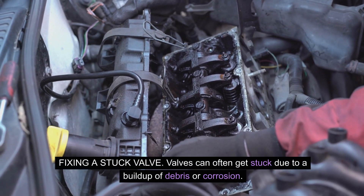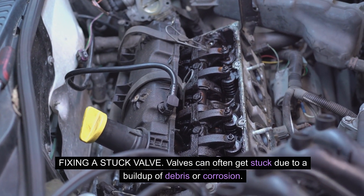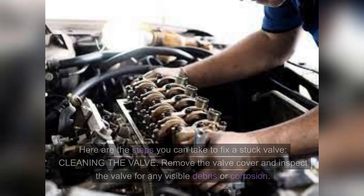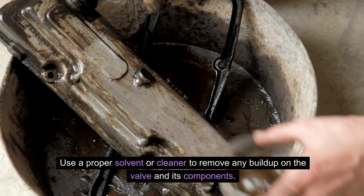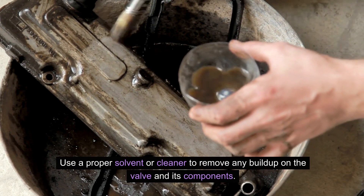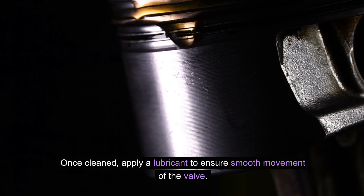Fixing a stuck valve: valves can often get stuck due to a buildup of debris or corrosion. It is important to address this issue promptly to avoid further damage to the engine. Cleaning the valve — remove the valve cover and inspect the valve for any visible debris or corrosion. Use a proper solvent or cleaner to remove any buildup on the valve and its components. Once cleaned, apply a lubricant to ensure smooth movement of the valve.